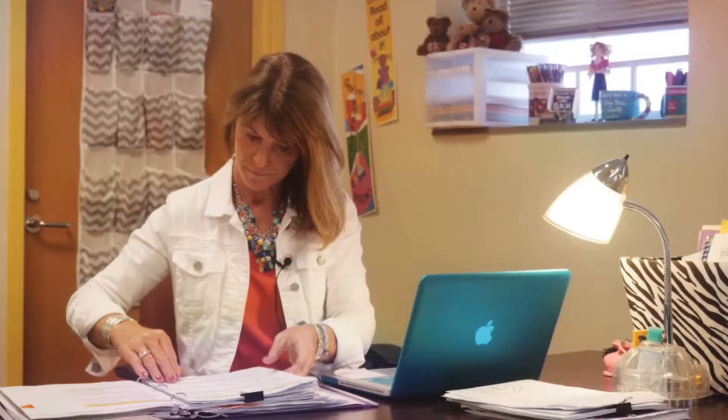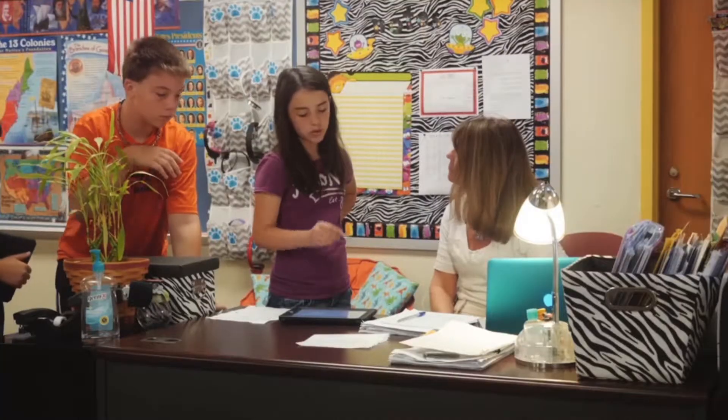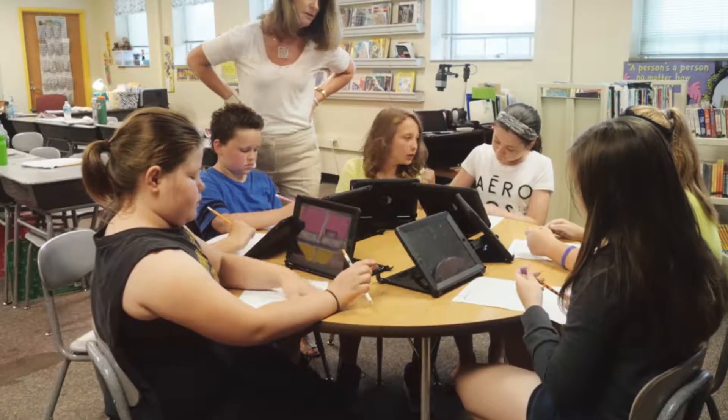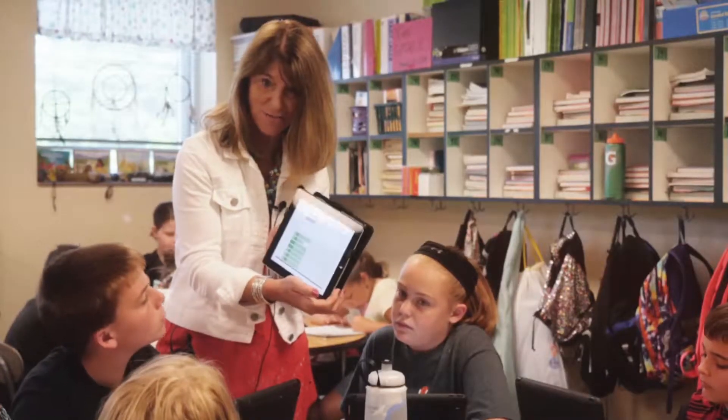My name is Lori Hancock and I taught for 30 years in public schools. I spent over a decade using Renaissance Learning's math programs. They changed my view of math and, more importantly, they transformed my students' experience with math. I was never worried about test scores in math since our scores were some of the highest in the state. I love that I can share the magic of Renaissance Learning with fellow teachers. Let's explore the tools I used in my math classroom.